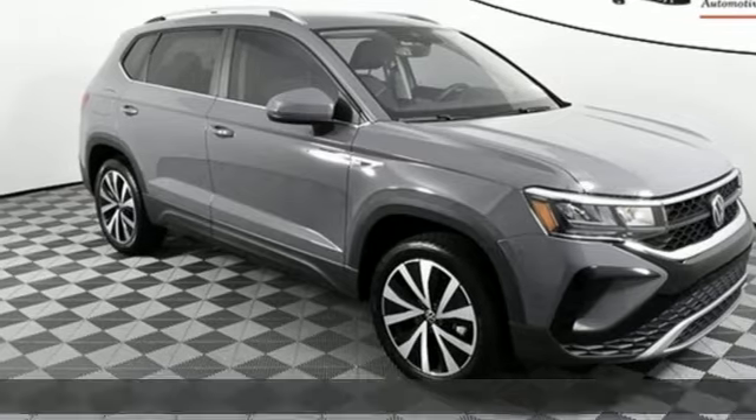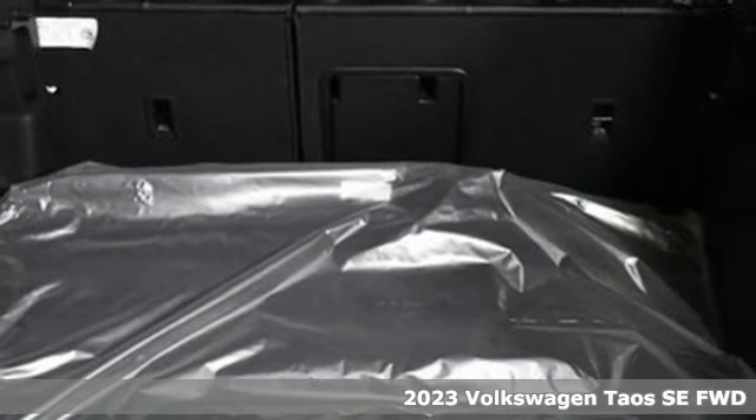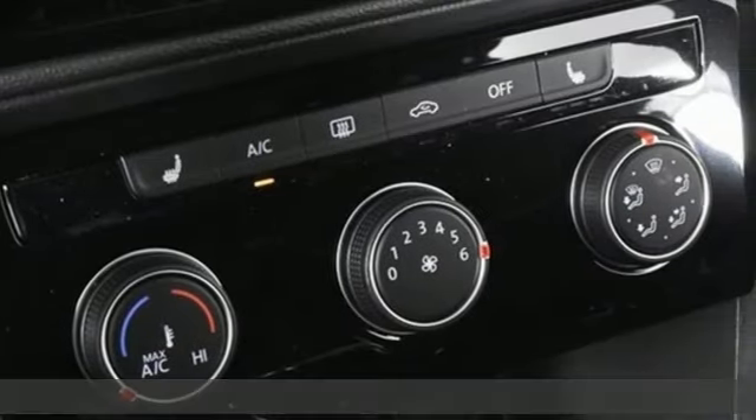Here's a new 2023 Volkswagen Taos. It's time to upgrade your definition of fun. A great vehicle is comprised of great features like these.